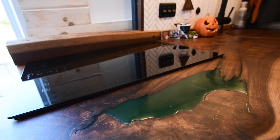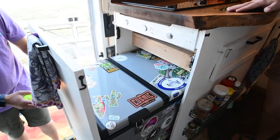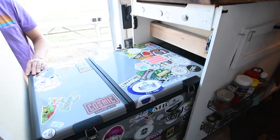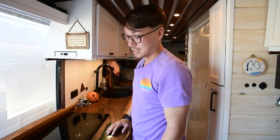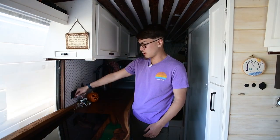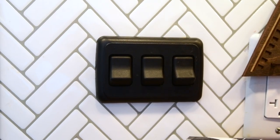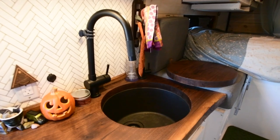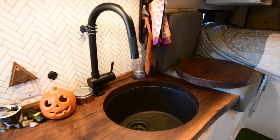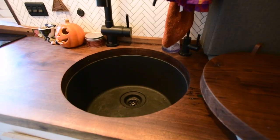It heats water in like a minute so it's really efficient. We have an undermounted fridge set underneath the countertop on drawer slides — it slides right out, always plugged in. It's a winter fridge, kind of off-brand, but it does the job. We have overhead and under-cabinet lights, and a water pump switch right here. We have an undermounted sink with a removable chopping block. We wanted to invest a lot in the kitchen because we do a lot of cooking.